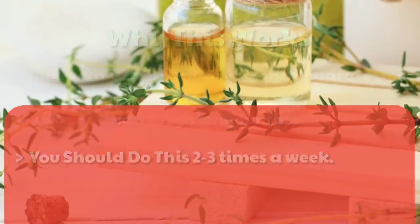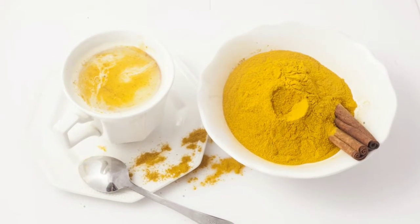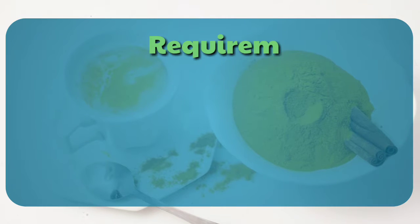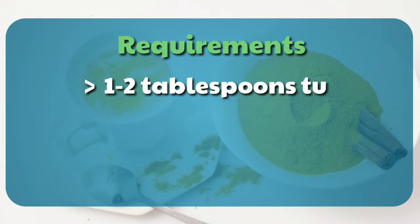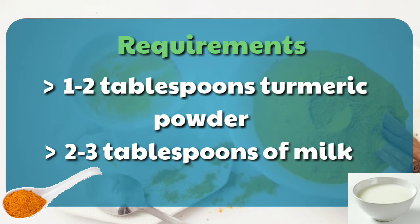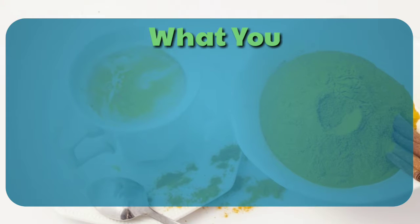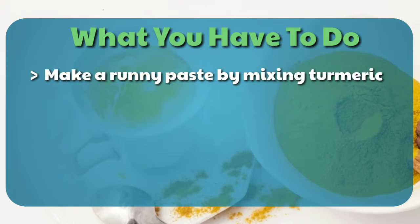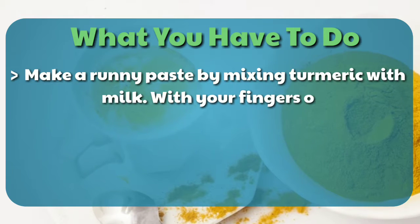Number two: face mask of turmeric and milk. Requirements: one or two tablespoons of turmeric powder and two or three tablespoons of milk. Make a runny paste by mixing turmeric with milk using your fingers or a brush.